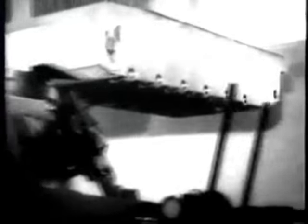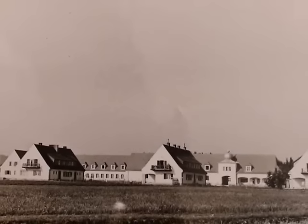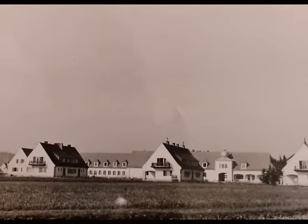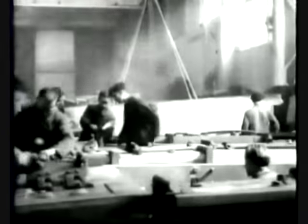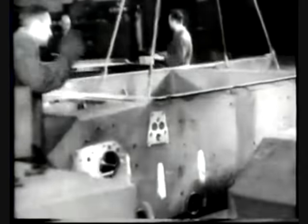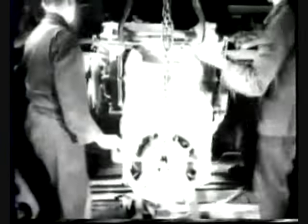Almost 5,000 tanks were produced here during the Second World War. Sankt Valentin was a farming settlement until about 1850, and a major change was brought about by the construction of the railway. The annexation to the German Reich meant a huge change for this small community, because shortly after the occupation by Hitler's Germany, preparations for the construction of the Nibelungenwerk began with the expansion of the infrastructure.